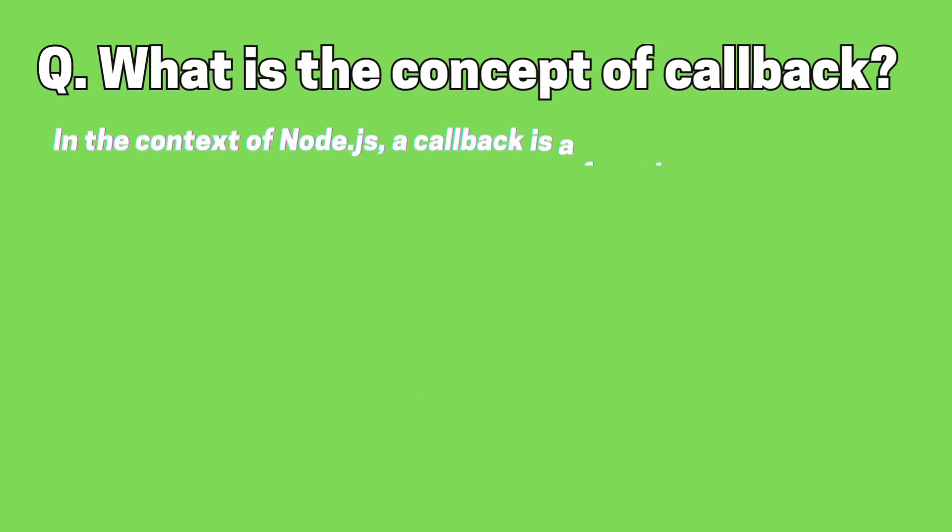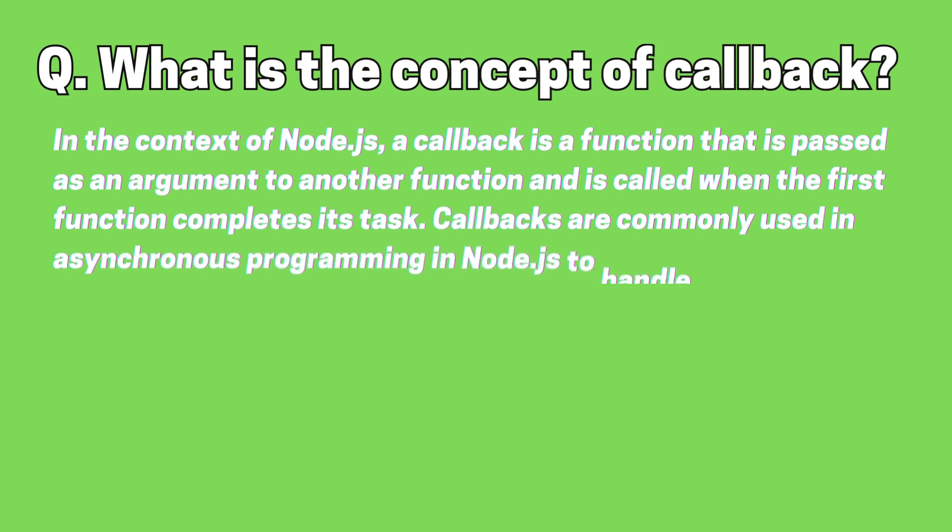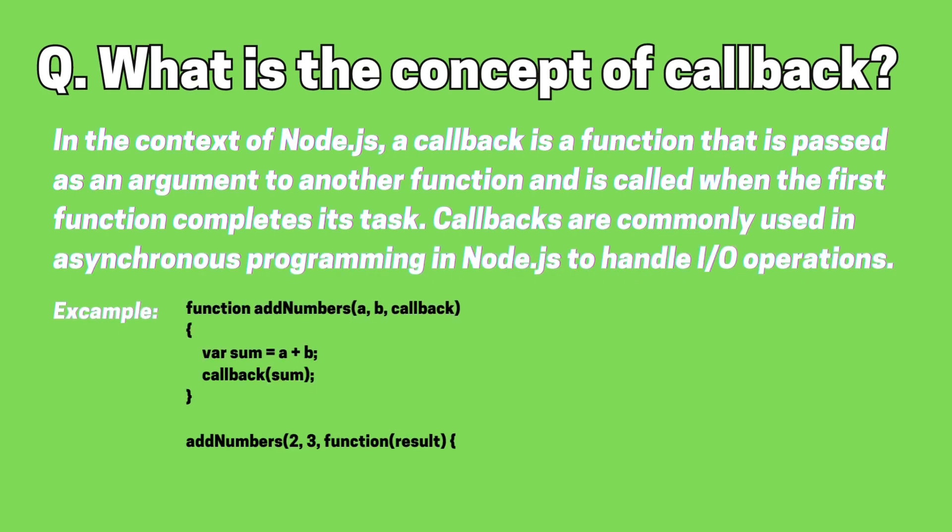What is the concept of a callback? In the context of Node.js, a callback is a function that is passed as an argument to another function, and is called when the first function completes its task. Callbacks are commonly used in asynchronous programming in Node.js to handle I/O operations.